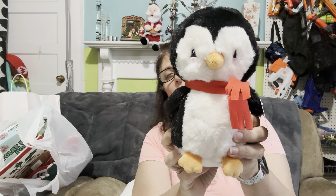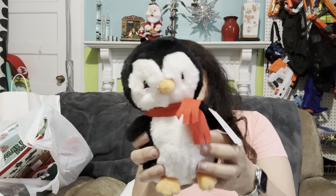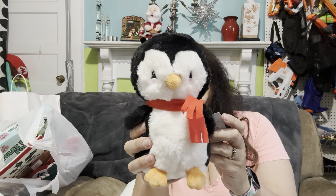I picked up this cute little penguin for the stocking. He was adorable — originally $9, so $4.50. He was a little bit more on the expensive side of things, but so cute.